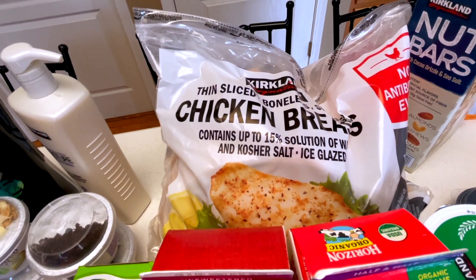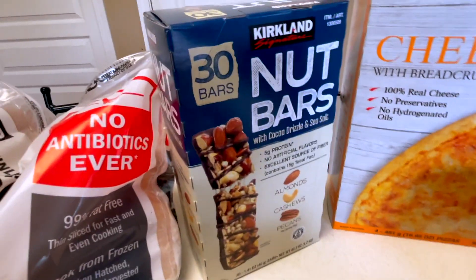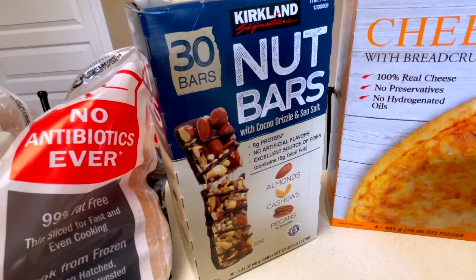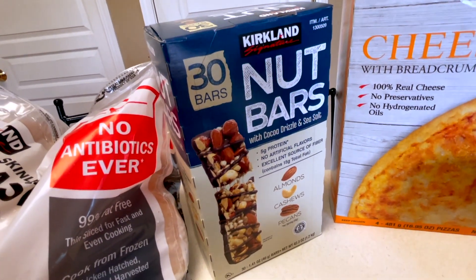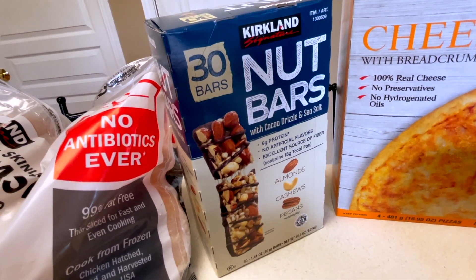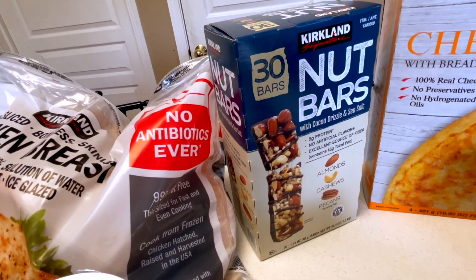Over here, we are kind of in love with these nut bars. They're kind of like Kind bars or maybe RXBar, but we really like them — they've got sea salt, dark chocolate, and nuts. They're a really good grab-and-go snack.